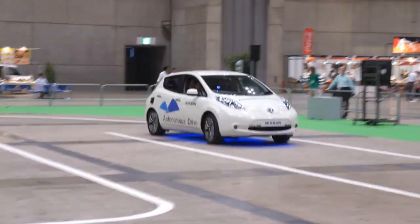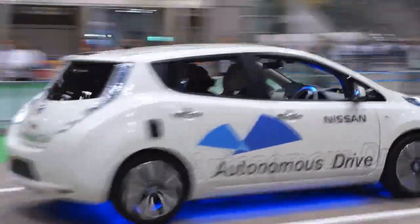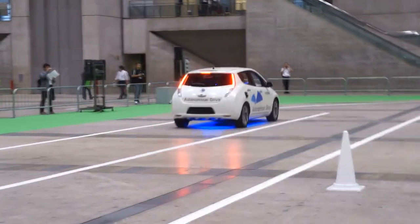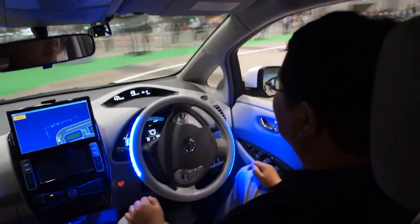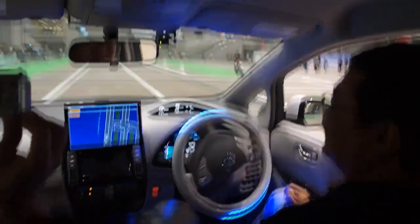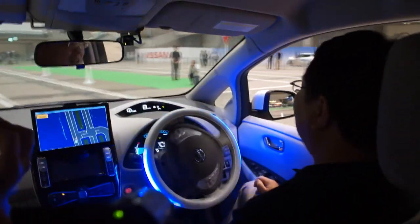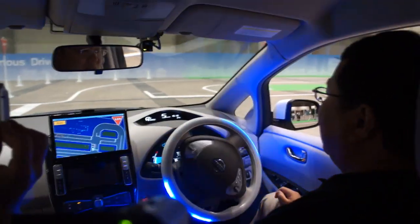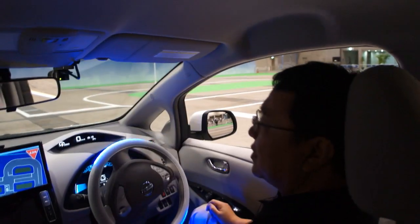Have you tried it on the road yet? Yes, we had experiments on the road. Of course it's not full autonomous driving. The Japanese government had recently been moving toward approving that, but officially I haven't heard that it's approved yet.